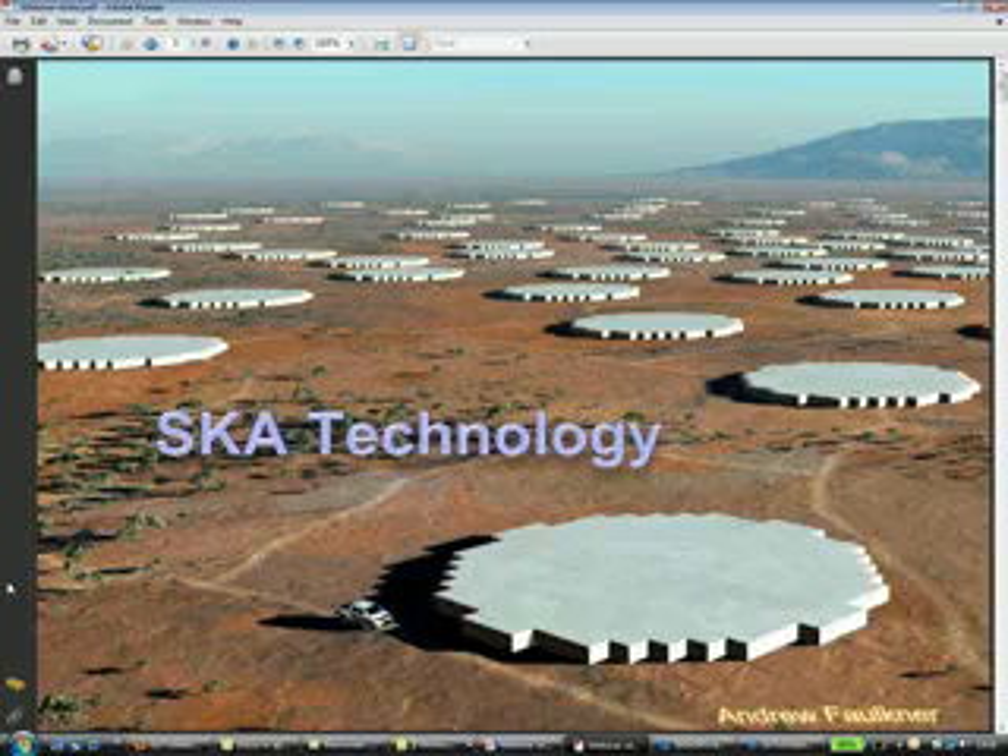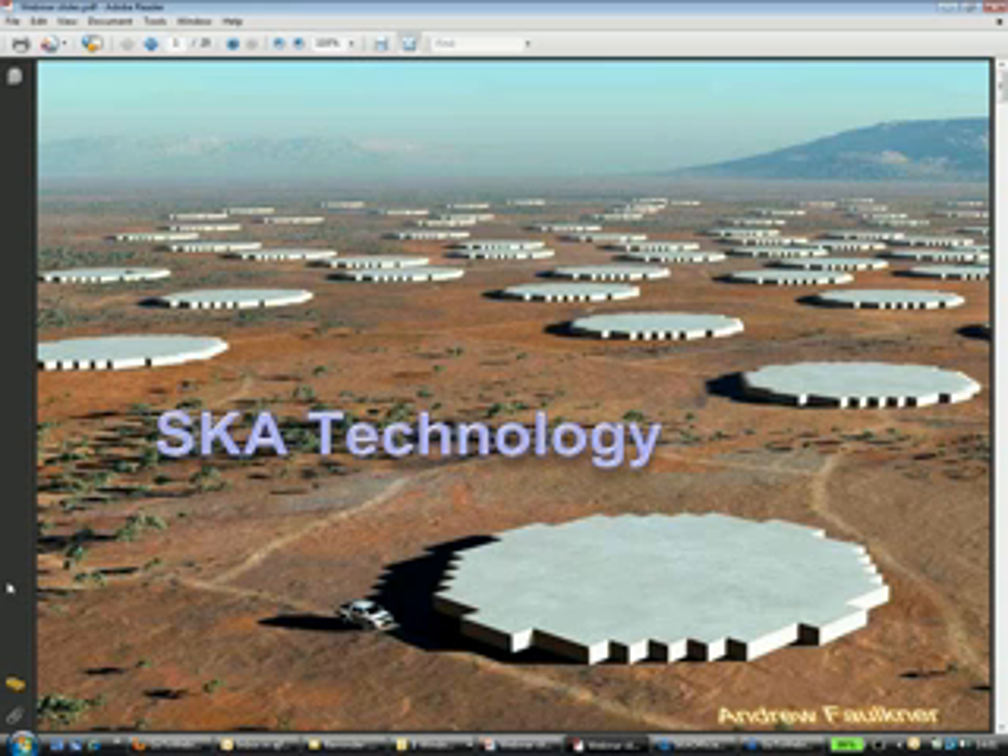Good afternoon everyone and welcome to today's webinar on an interesting topic. Today we'll be talking about the world's largest radio telescope. We have Dr. Andrew Faulkner from the SKA project at Cambridge University with us.